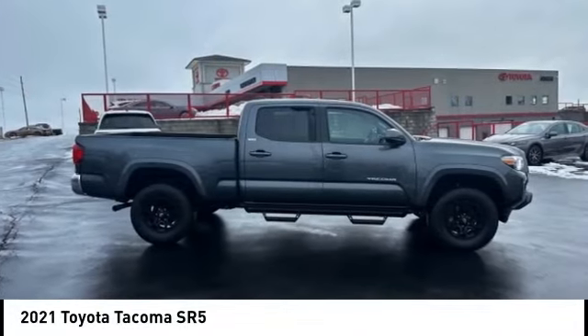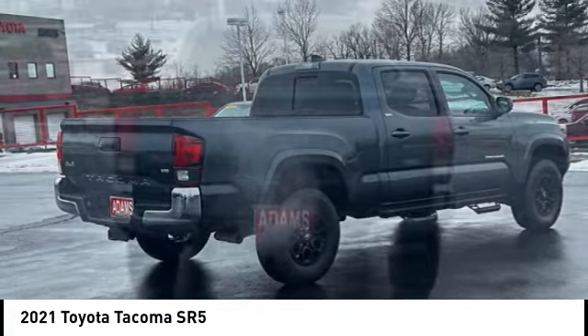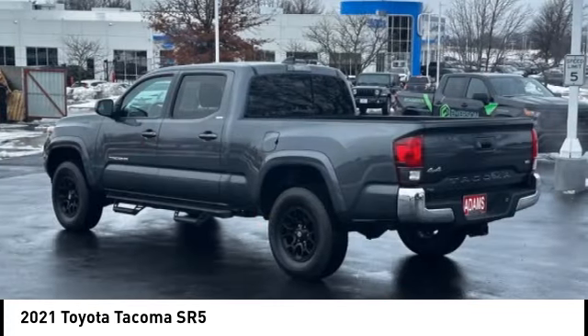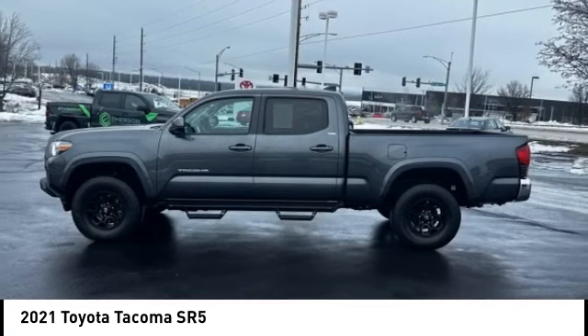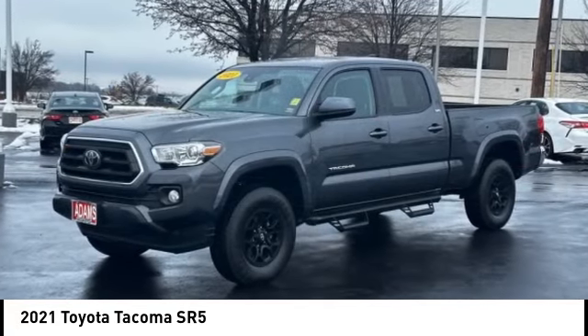We are pleased to show you the 2021 Tacoma. The Toyota Tacoma boasts a roomy interior, a powerful V6 option and excellent off-road capability, and has been named the best-selling compact pickup by MotorIntelligence.com five years in a row.